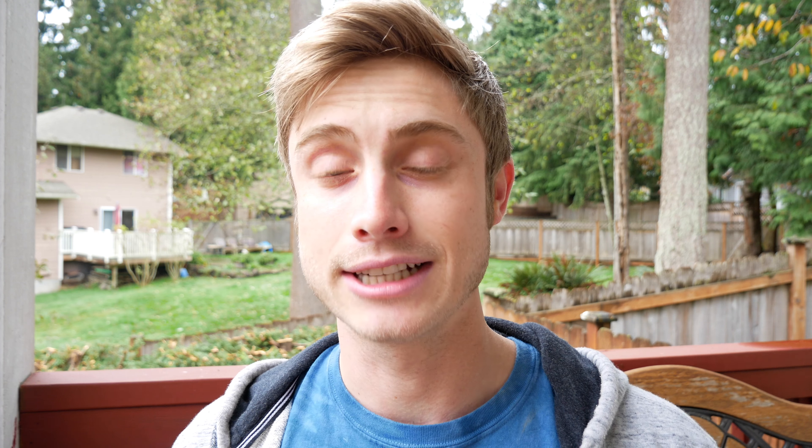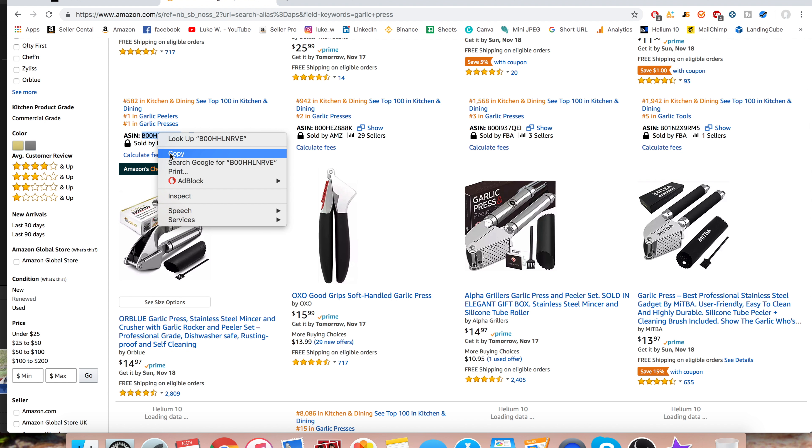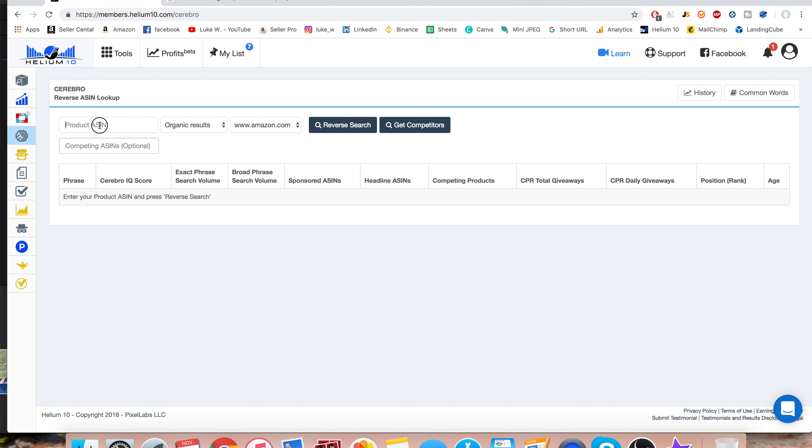I want to occupy more real estate on Amazon with two listings for the same product. So I'll have both these products, which are in the same category, listed on the first page, high in the ranks, and customers are just going to see my brand and really engage with it and see that it's legit. And not only that, I checked on Helium 10 and I used the Cerebro tool to see where my rankings were for my particular product right now.